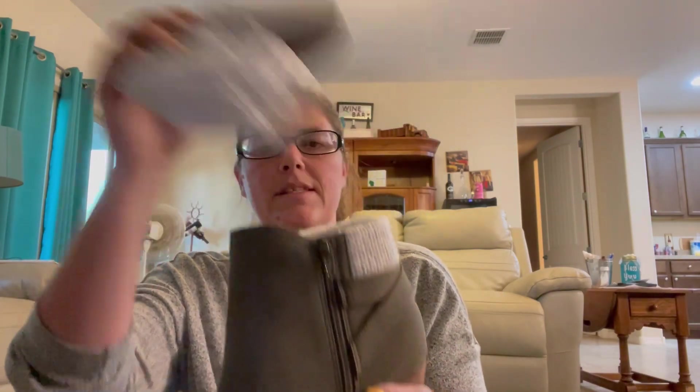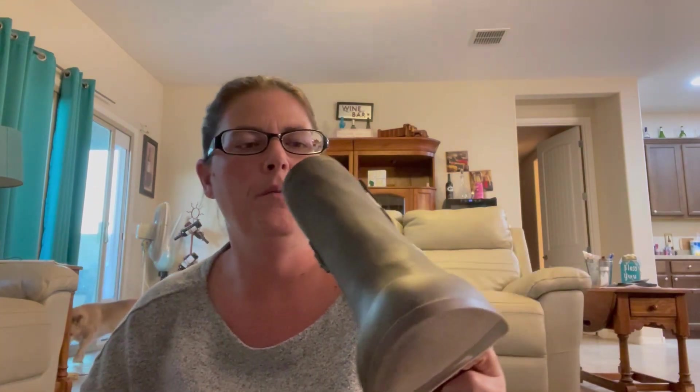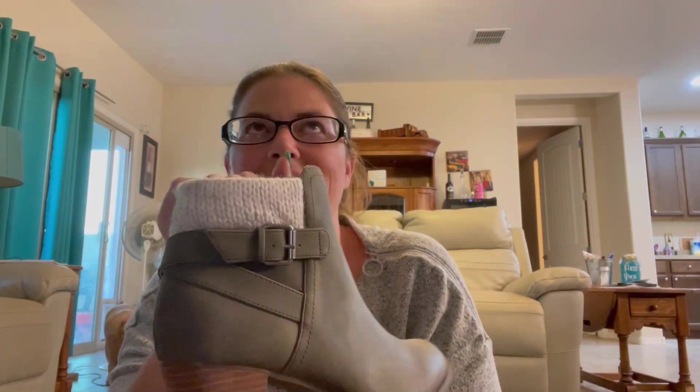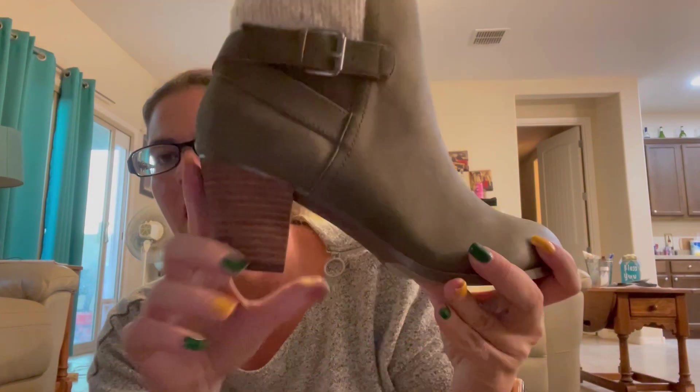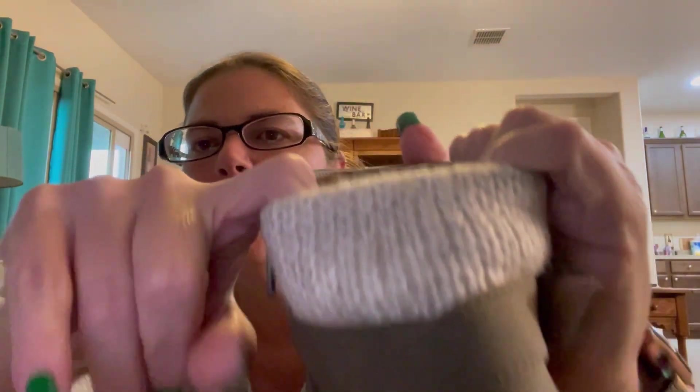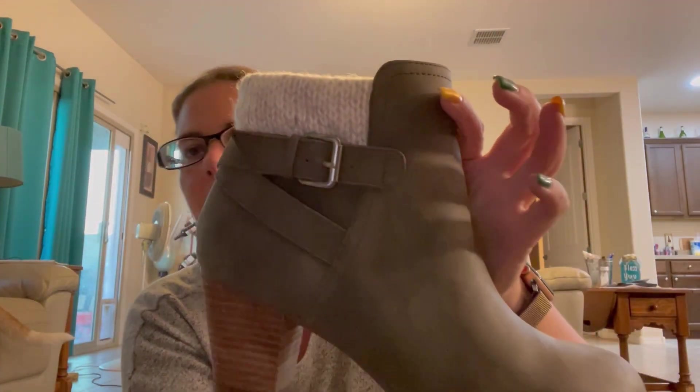Oh, these are cute! Hopefully they fit on my ankles — I have big ankles. It's a nice little heel, it's thicker which I like when I wear heels. It's got a zipper and this cute material here — it's an olive green with a buckle on the other side. I really like those, those are cute!